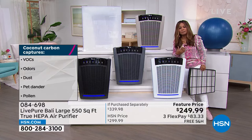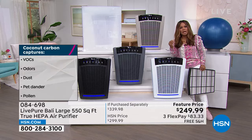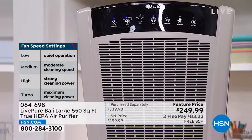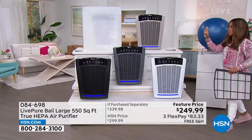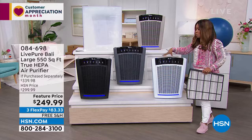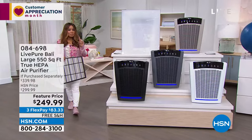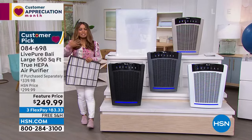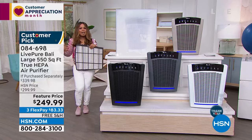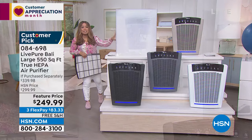They won't interrupt your sleep — there's actually a sleep mode on this one. Remember: permanent filter. If you want the taupe, hurry — $90 off retail. We have gray, white, and black. Flex pay and free shipping while supplies last. The main complaint about air purifiers is not wanting to spend $60–70 every three months on filters. With this one, it's permanent — vacuum it monthly or every other month.